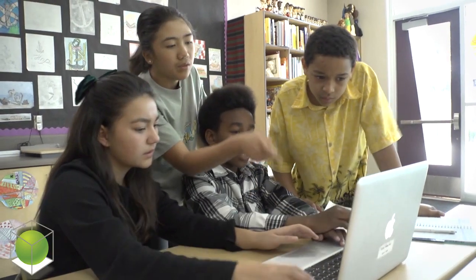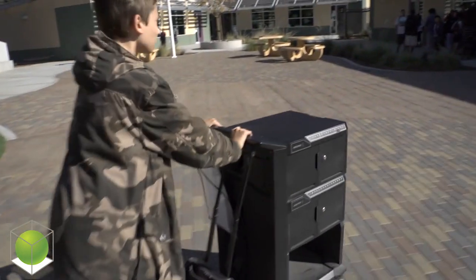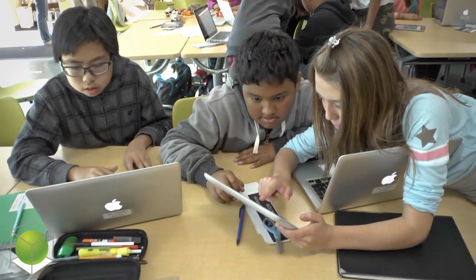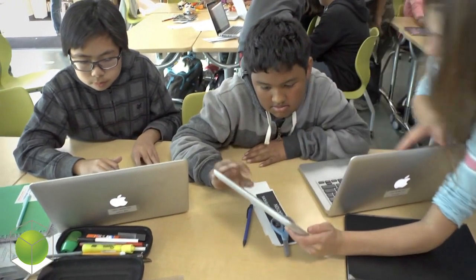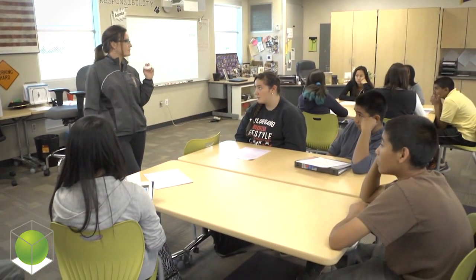My name is Kathy Gomez. I'm the superintendent of Evergreen School District and this is Bulldog Tech. This is a school that serves about 300 7th and 8th grade students in a project-based learning environment. We are partners with New Tech Network, a network that allows teachers to teach project-based learning to 50 students at one time with two teachers teaching two different subjects integrated.